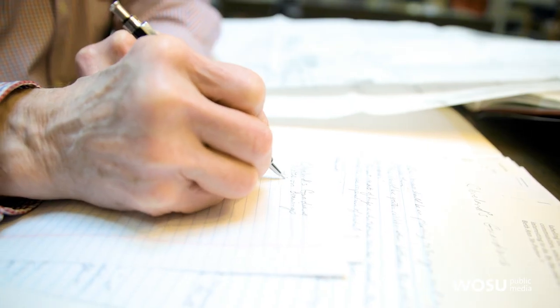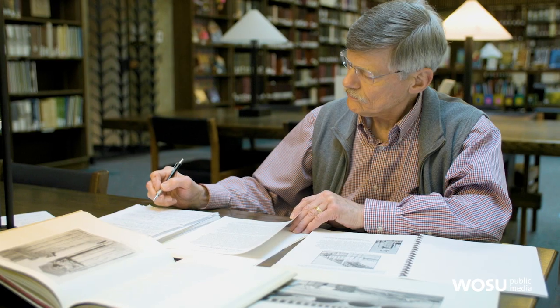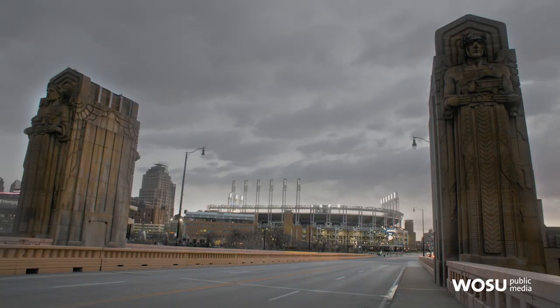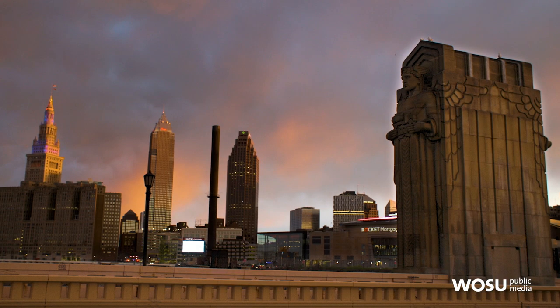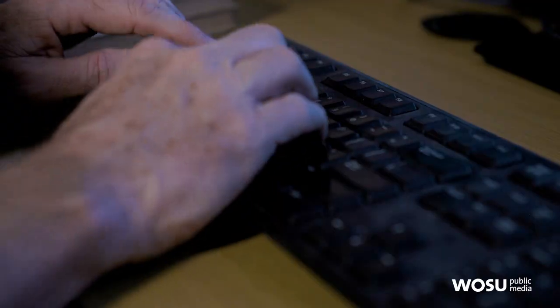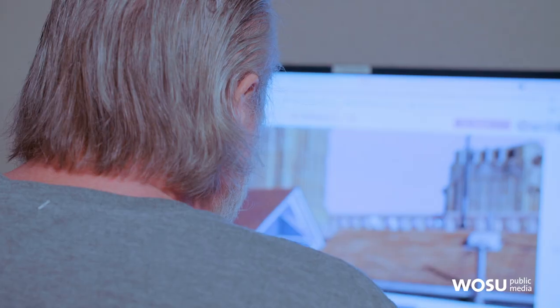I'm David Simmons, author of the article on Cleveland's Guardians, and I'm interested in telling you a little bit more about this unique structure. I'm Bill Eikenberger and I'm the editor of the Ohio History Connection's membership publication, Echoes Magazine.